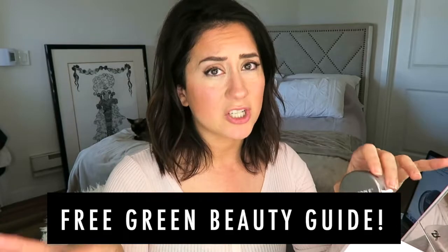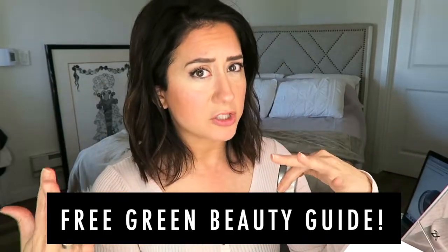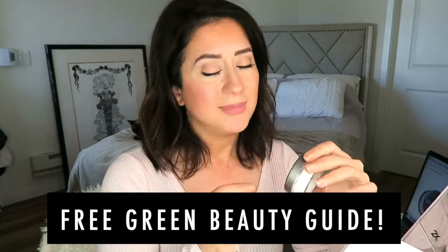If you are going from toxic to non-toxic beauty and you're freaking out with no idea where to start, check out my free green beauty guide — the one-pager I wish I had when I first started. It tells you what apps to use, what to shop or not shop, the ingredients you need to worry about and the ones you absolutely don't. It's all there to make your life easier, and it's free, because I want everybody to know how to do this.